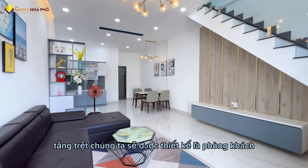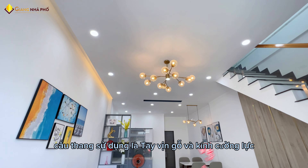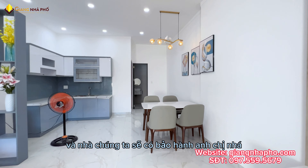Tầng trệt được thiết kế theo phong cách hiện đại với khu vực bếp, phòng ngủ và nhà vệ sinh. Cầu thang sử dụng tay vịn gỗ và kính cường lực. Nhà được tặng một số đồ nội thất cơ bản như video anh chị vừa thấy, và nhà có bảo hành anh chị nha.